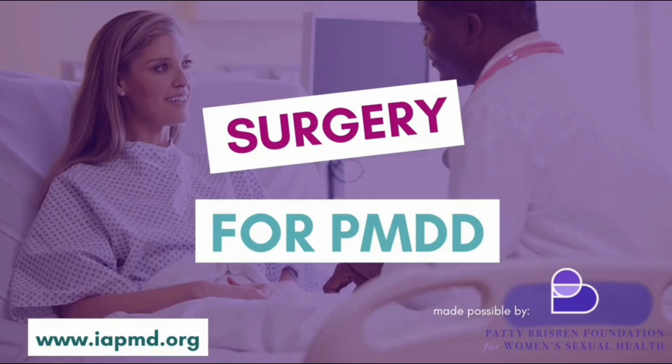Welcome to Surgery for PMDD by the International Association for Premenstrual Disorders. If you are considering, preparing, going through, or recovering from surgery for PMDD, then this video is for you.